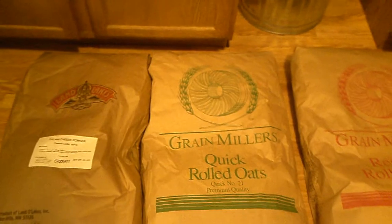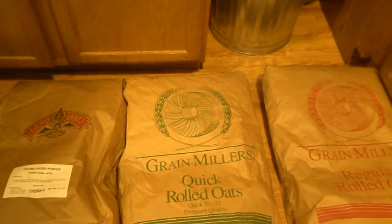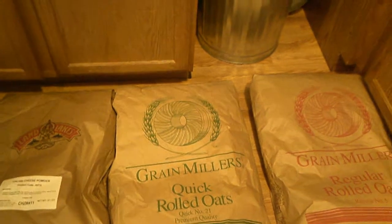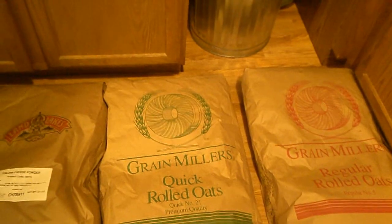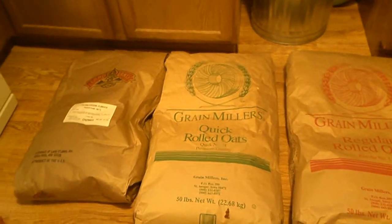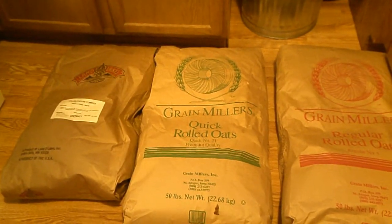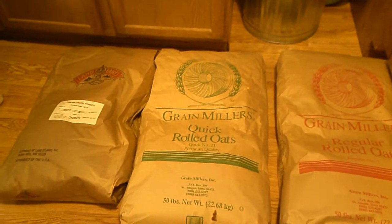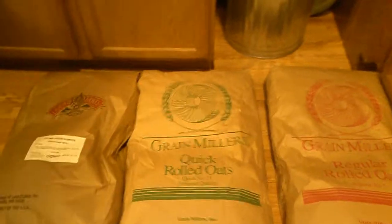Oatmeal is not the kids' favorite, but I tell them every child needs one thing they can look back on and think 'wow, we really didn't like that' — but then you'll want it as an adult because it reminds you of your childhood. So oatmeal it is! I try to get creative with it — usually sugar and cinnamon, and I recently tried canned peaches with Cool Whip: peaches and cream oatmeal. They liked it.